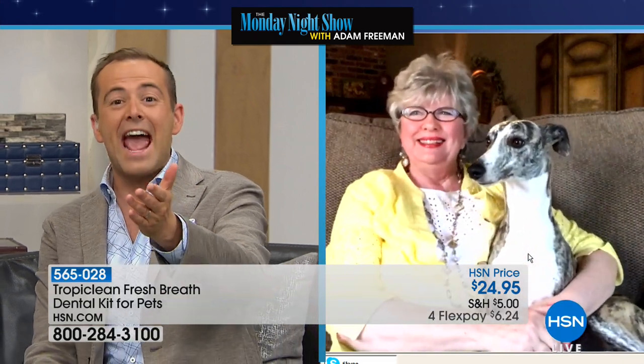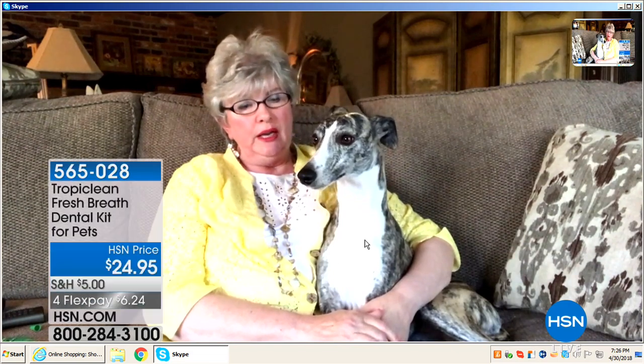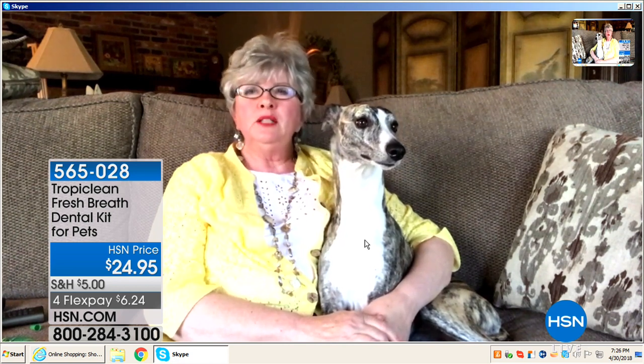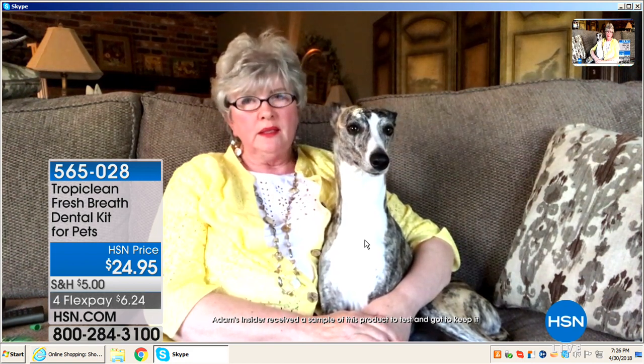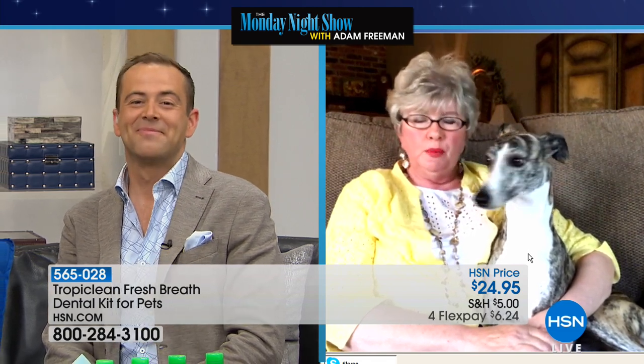I want to go to my insider. We sent some TropiClean to Joanne, who joins us live right now. Joanne, how are you? Oh, I'm just great. Is that Ava? Yes, this is Ava. Tell us what you think — what did Ava think? What have you seen? Her teeth are actually pretty good, but I had two Whippets previously and spent hundreds of dollars on teeth cleanings for those dogs. I made up my mind this time to be proactive with Ava's dental care. We've been using the TropiClean — both the gel and adding it to her water. She loves the product. It does make her breath smell really fresh. And look at her white teeth.